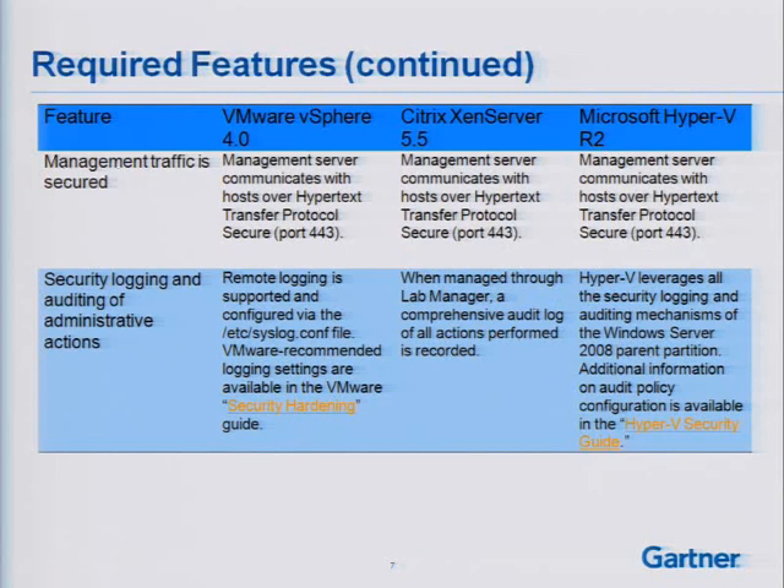When we get into preferred features, we'll get a little bit beyond some of the no-brainers. Management traffic has to be secured — that's a necessity for most management platforms today, and all these vendors will do SSL encryption at a minimum to ensure the security of management traffic.